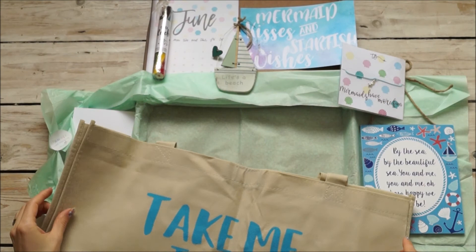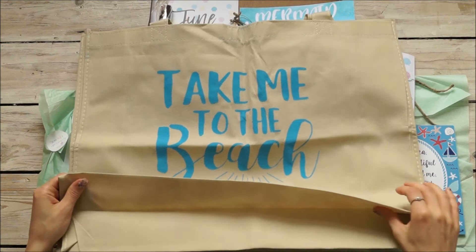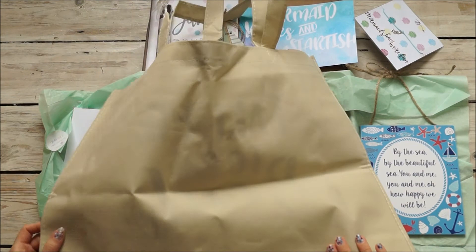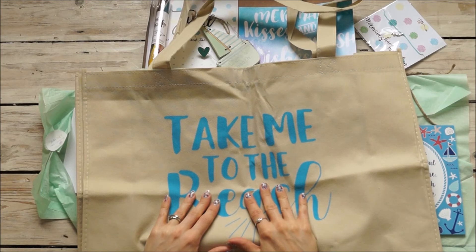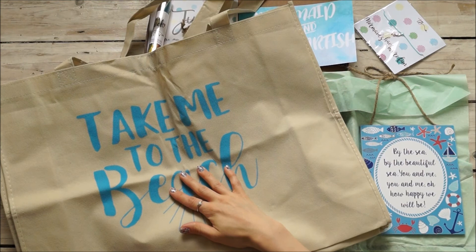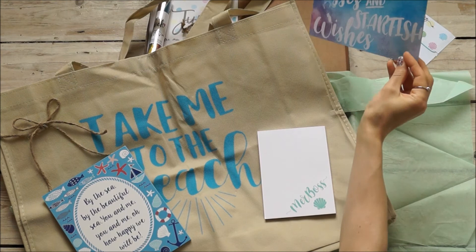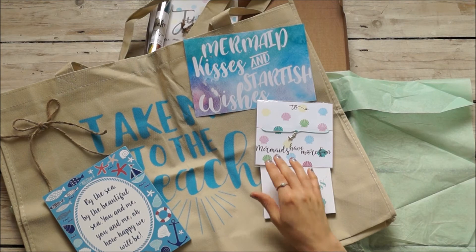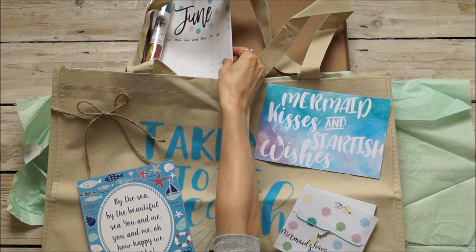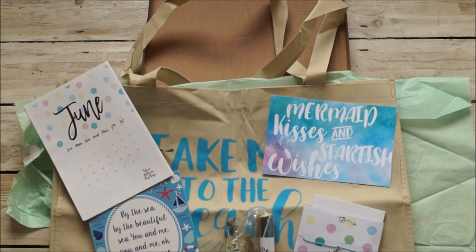And then we have our bag — and it's a giant bag! It's definitely one for the beach; it takes up the whole area for my video. 'Take me to the beach.' It's brilliant and quite wide, and it just has the writing on one side. So this month's Treat Box contains: 'Take me to the beach' bag, your Merboss notepad, your two plaques, your wish on a string, your calendar, and your stick of rock.